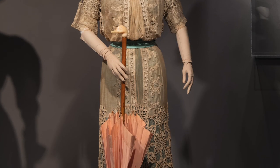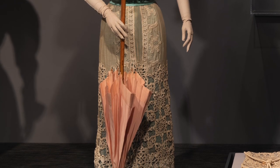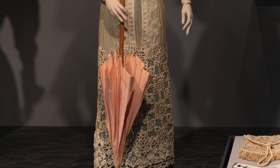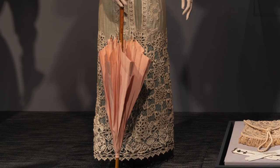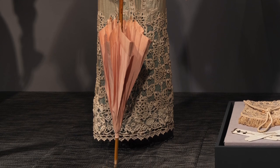My favorite type of piece would be the parasols. We haven't displayed parasols very often — we have four on display in different sections of the exhibition, ranging from about 1850 to about 1910. I really like parasols because they are not accessories that we really think about today. Sometimes you see people using them in a utilitarian way to block the sun, but mostly they're kind of gone from our fashion landscape.